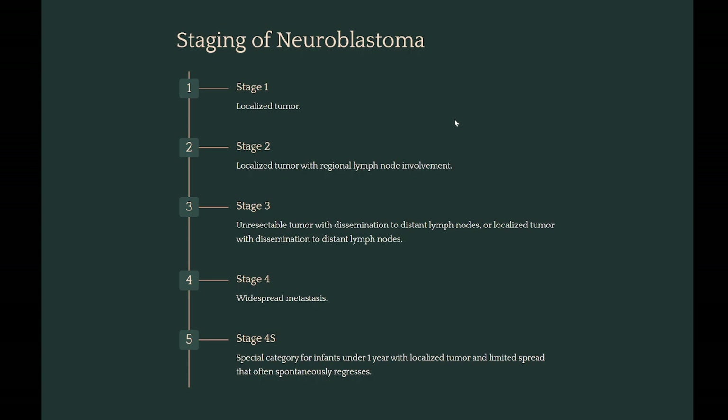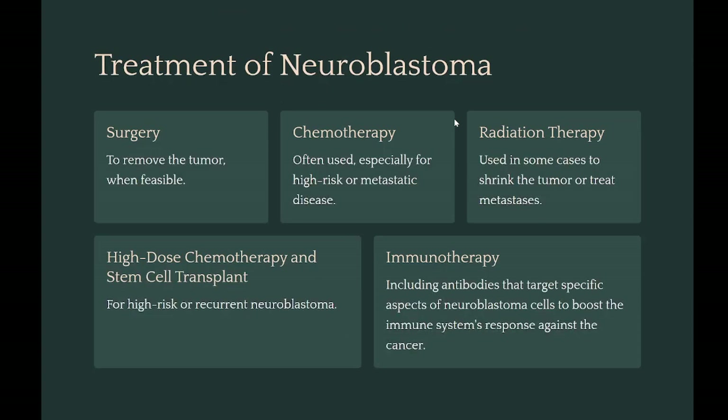Treatment depends on the tumor's stage, location, and the patient's age and general health, and may include surgery to remove the tumor when feasible, chemotherapy often used especially for high-risk or metastatic disease, radiation therapy used in some cases to shrink the tumor or treat metastases, high-dose chemotherapy and stem cell transplant for high-risk or recurrent neuroblastoma, and immunotherapy including antibodies that target specific aspects of neuroblastoma cells to boost the immune system's response against the cancer.